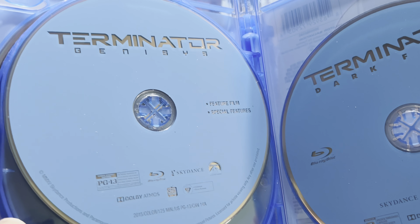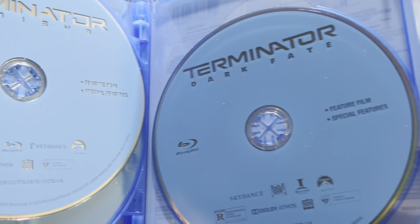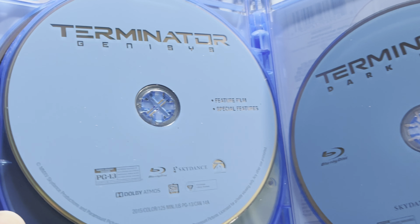It's kind of unfortunate that the only one that has actual disc art is the first Terminator. It would be nice to see some disc art on all of them, but that just kind of shows how times have changed in terms of Blu-ray discs and discs in general.